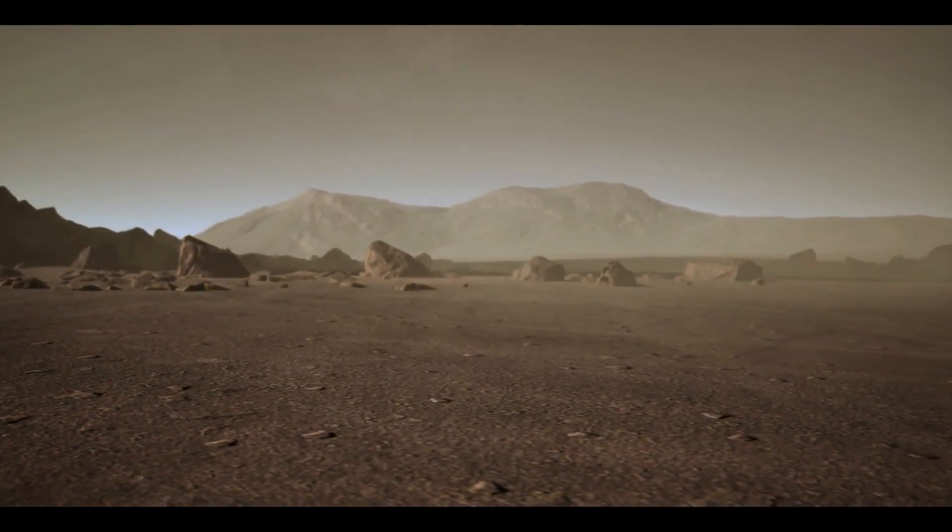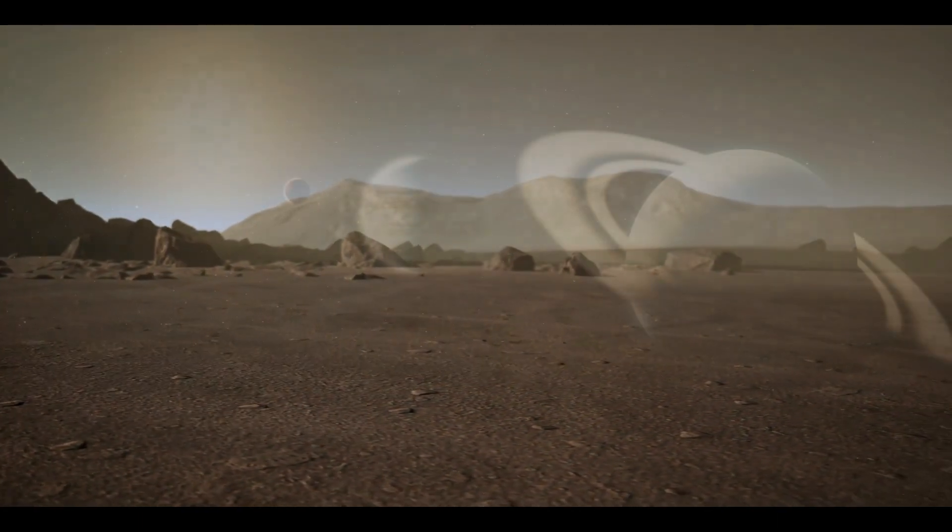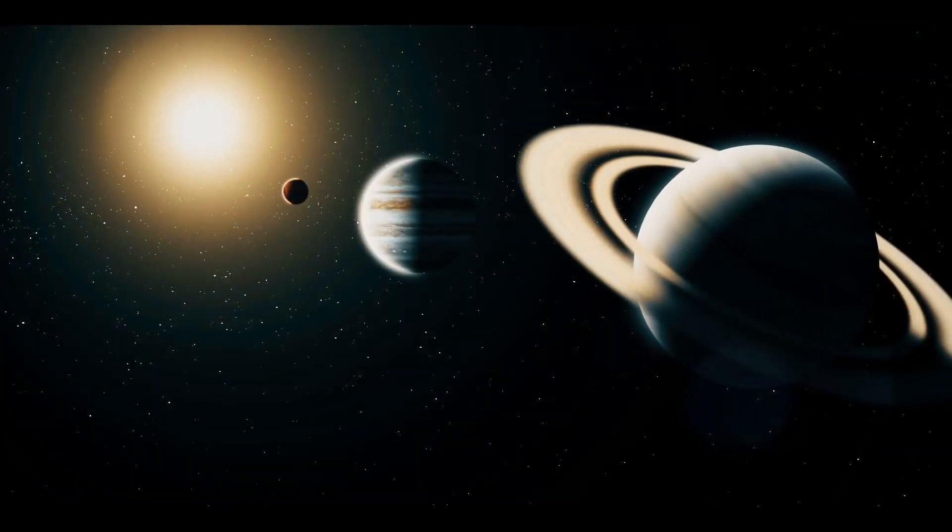After nine years in space, NASA's New Horizons mission, launched in 2006, arrived at Pluto.